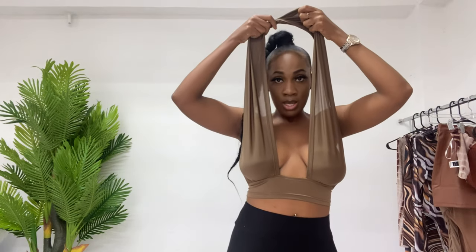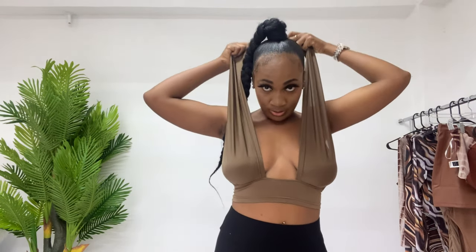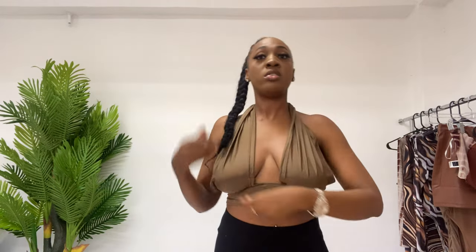We can also wear this like a normal halter, so we do not need to wear it crisscross. And this is how it looks. This shade of brown — it's almost like mud, dirty mud. And I love it.